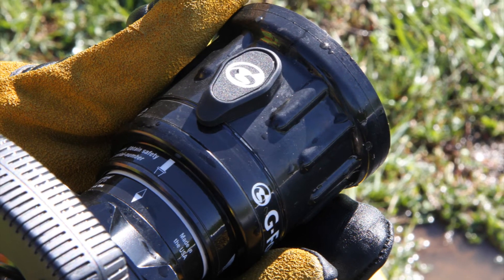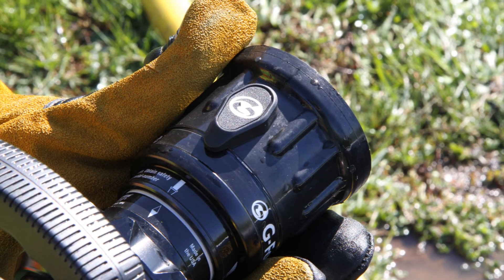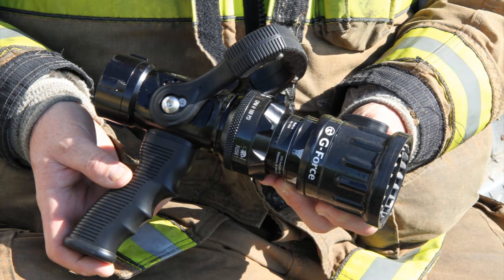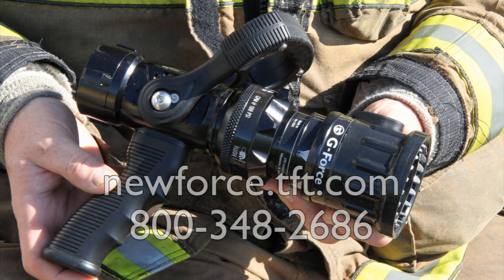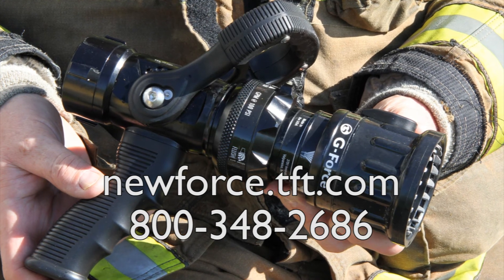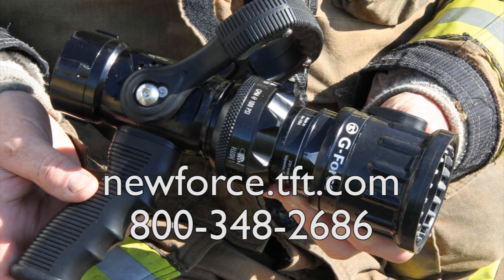All G-Force nozzles meet domestic and global performance standards, with certifications available upon request. For additional information on nozzle flow and pressure choices or other unique G-Force nozzle features, visit newforce.tft.com or contact customer service at 800-348-2686.